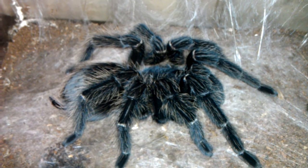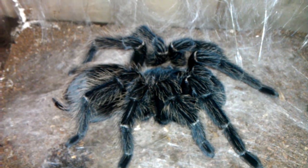Hey guys, it's Ragnolfan73. I got a new molt today. This is my Lasiodora parahybana Salmon Pink Bird Eater.